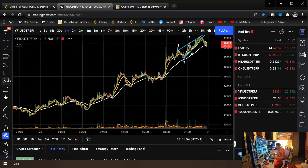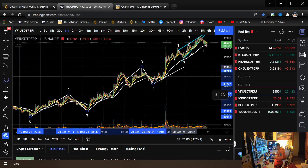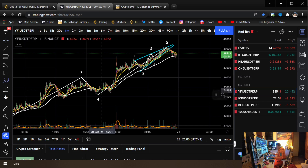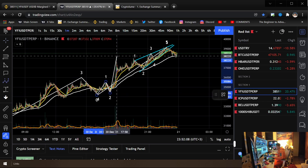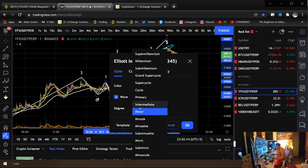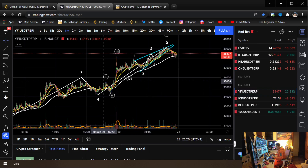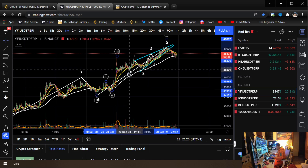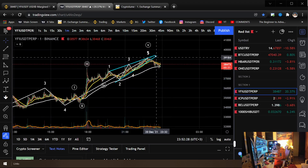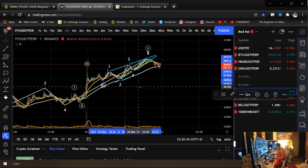That officially completes the five waves within here. Zooming all the way back, we see this makes the one, the two — this is probably three — a four, and now that's a five up there. This one makes the one, two, three — this is the four — and a five. So there's an ending fifth wave diagonal within this wave. Do you see it now? One, two, three, four — and this one's five right there.